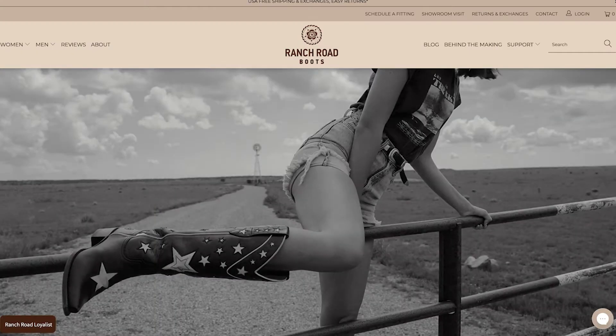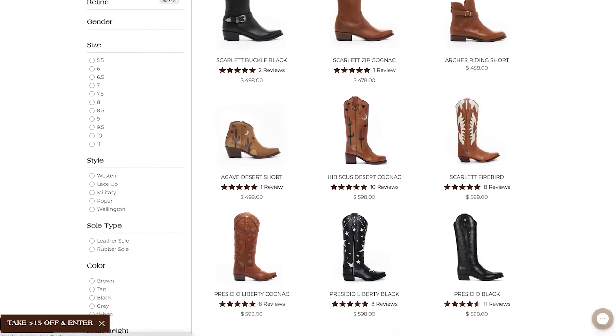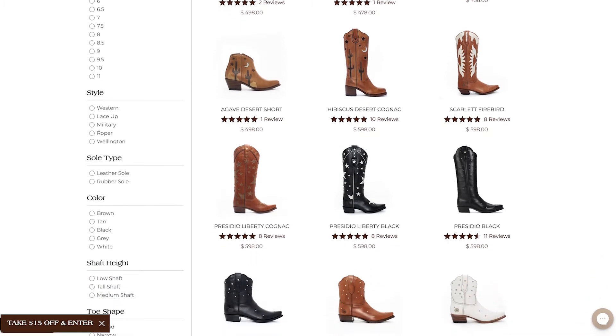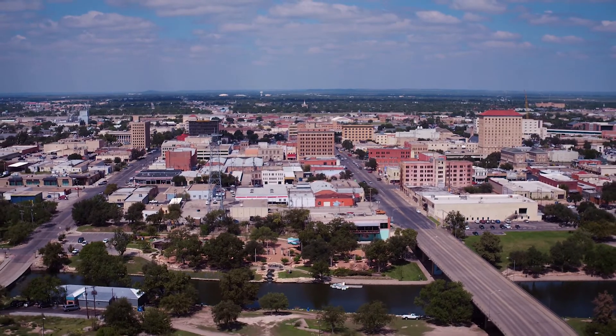Ranch Road is an online footwear retail company — we have a brand and we sell only Ranch Road boots. I started it in 2012 and right now everything is handmade in Spain. Even though our business is mostly online based, San Angelo is our home base and the home of our showroom here.